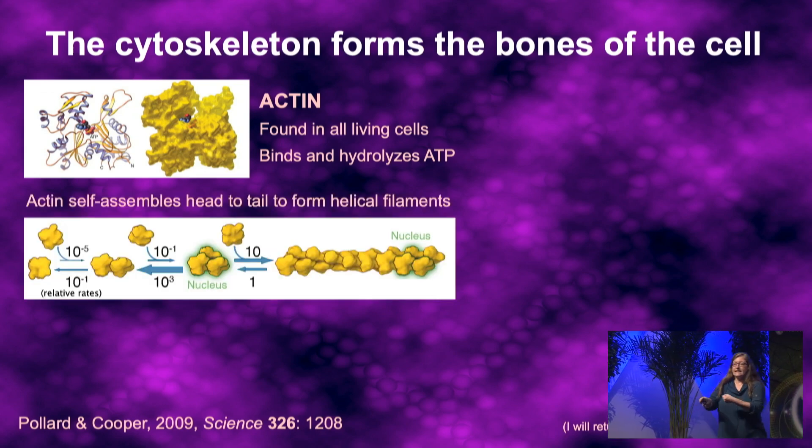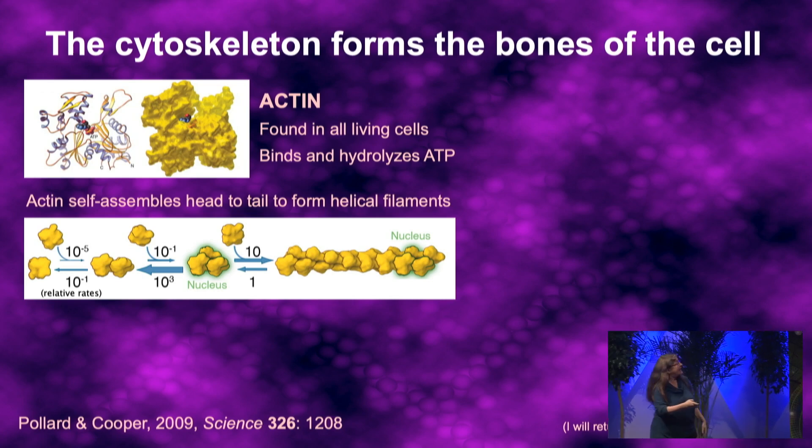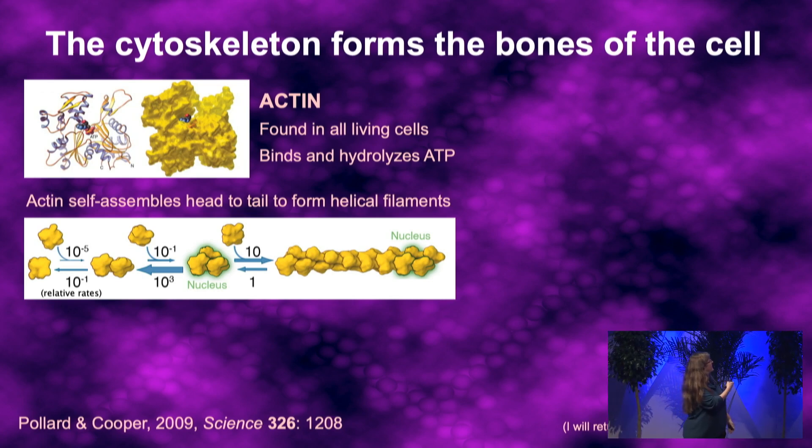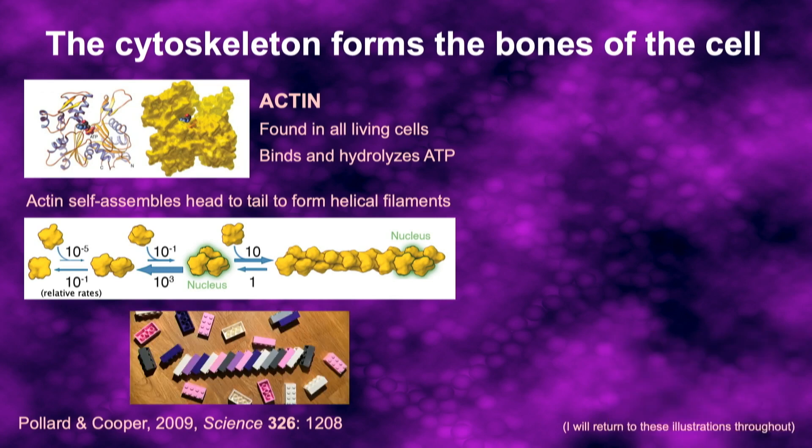What's really special about actin is that it is able to bind other copies of itself to make beautiful helical filament structures. When just two or three actin monomers come together, those are very unstable and likely to fall apart. But as soon as you get four or more, they can add more actin monomers to grow into a filament that could be hundreds or thousands of subunits long. It's very reasonable to think of these as being like Legos — they snap together in a particular orientation, but can also be disassembled and rearranged into new structures.